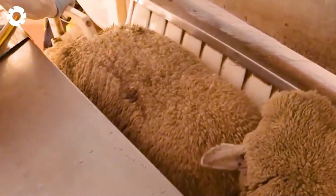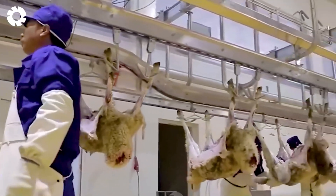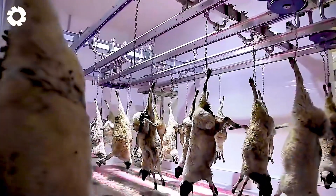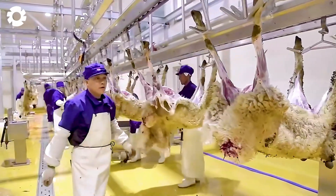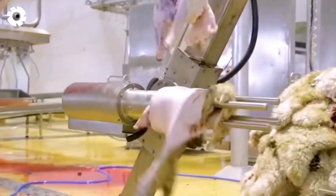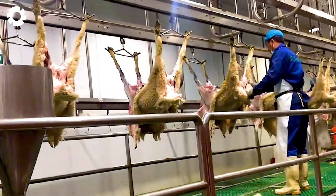Thanks to advanced anesthesia technology, the sheep are quickly and painlessly put into a deep sleep, ensuring that the process is humane. The modern anesthesia procedure ensures that the sheep feel no pain before the processing stage begins. Next, the sheep are hung by their hind legs and moved along the production line, where workers process the sheep's skin. The sheep's skin is processed to make leather products, while the internal organs and legs are removed and handled safely, ensuring hygiene throughout the process.